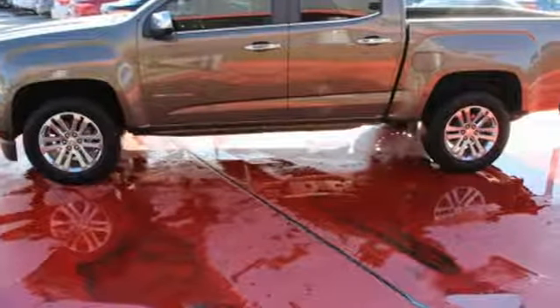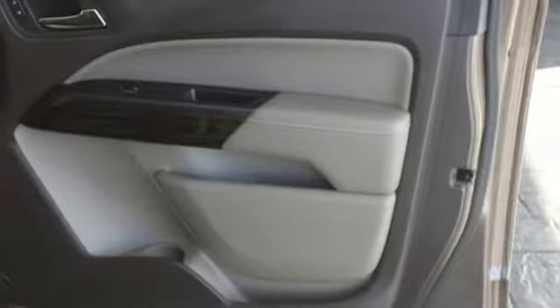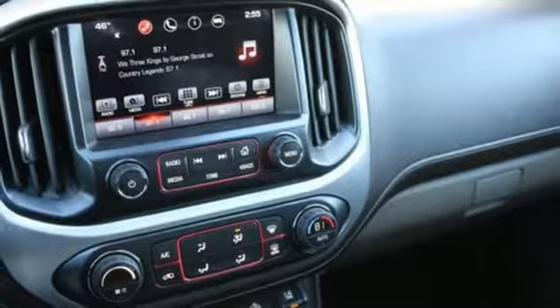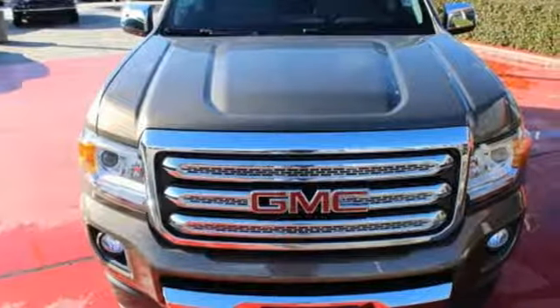Getting in and out of the cargo area is effortless, with a corner step rear bumper, and the commute fits like a glove with the power driver's seat. No other midsize pickup can make your day easier and more comfortable. Make a smart choice and put the 2016 GMC Canyon to work for you today.